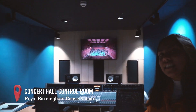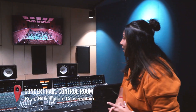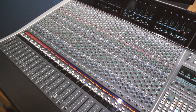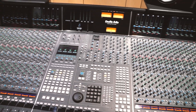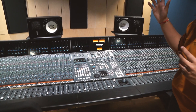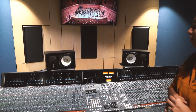This is the concert hall control room, where we do a lot of surround sound and get to record the amazing Bradshaw Hall here at the Conservatoire. This is the SSL Duality desk — one of the largest in the Conservatoire. Here we get to record Bradshaw Hall in both 5.1 surround sound and stereo.